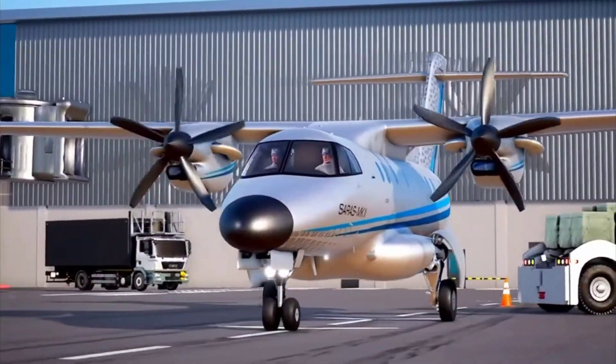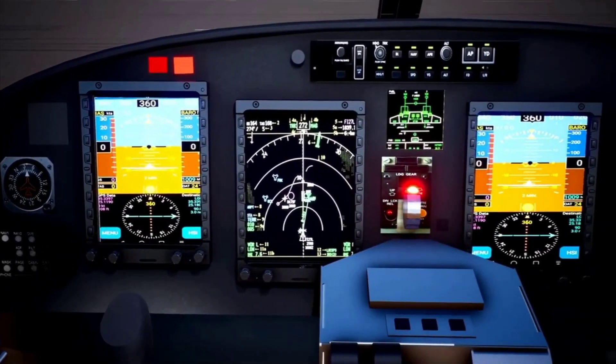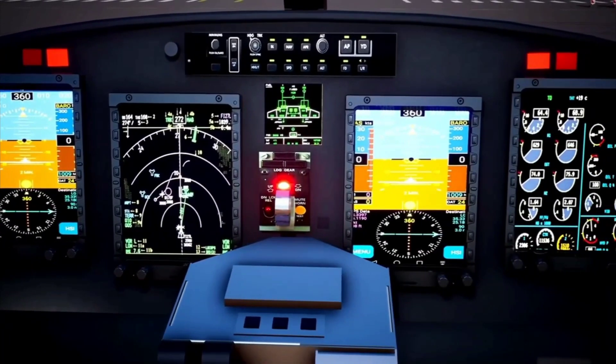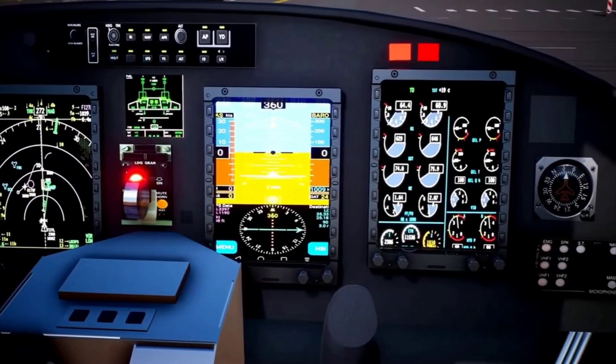Saras Mk2 has a 2-member crew cockpit. It features a complete glass cockpit with 4 smart AM LCD displays. The cockpit is designed to be FAR 23 compliant with dual redundant avionics architecture.